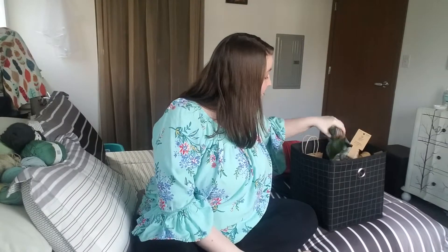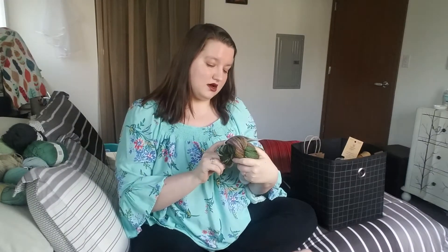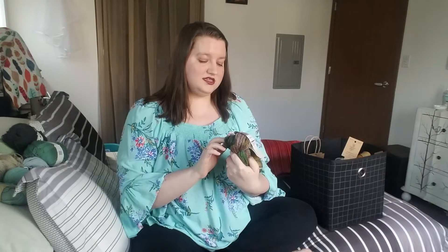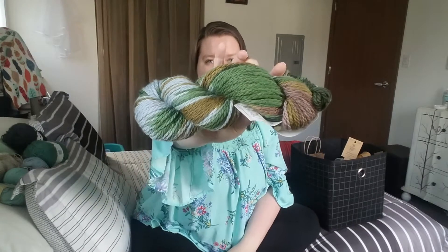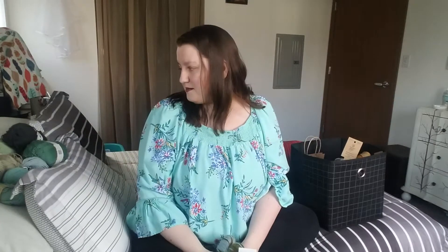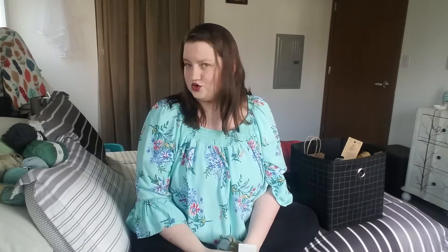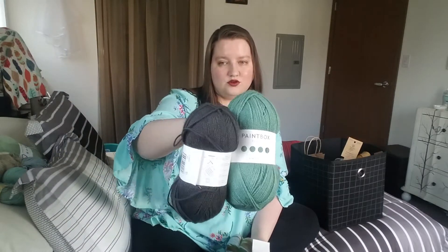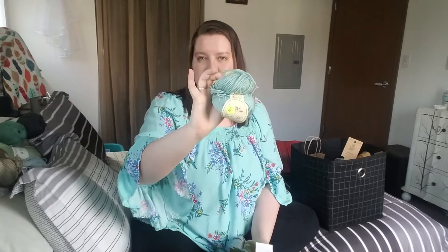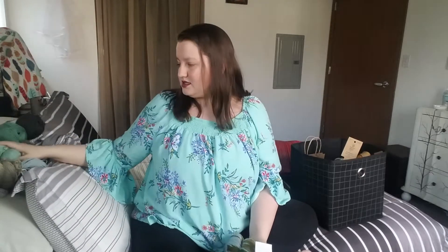For Christmas I got this Cascade Yarns 128 Superwash Multi-Yarn and this is 100% Superwash Merino Wool. It is gorgeous. I don't know what I'm going to make with it. I'm kind of seeing a blue-green neutral theme here already — we have these green and gray, but then also browns and this kind of sea aqua blue color. I got a little bit of a theme this time around. I'm impressed.